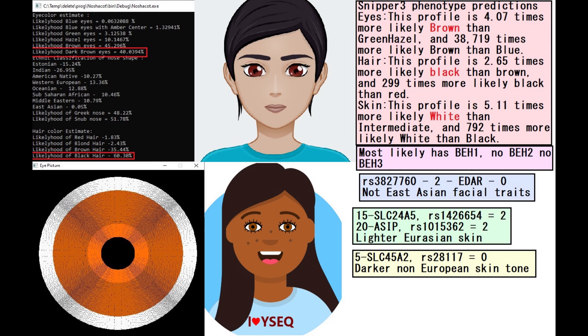She most likely had blue eye haplotype 1, did not have blue eye haplotype 2 or 3, and blue eye haplotype 4 is undetermined. She does not have derived EDAR — there are going to be two videos about Ottoman Turks, and one of them has two derived variants in EDAR, but she does not. She has no derived variants in EDAR, so no East Asian facial traits. According to her genotype in SLC45A2, she's got a darker non-European skin tone.